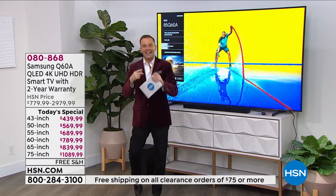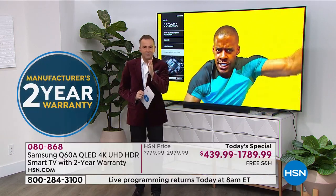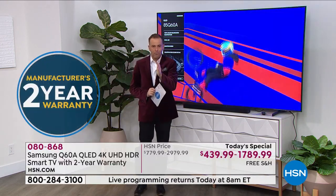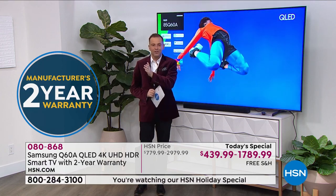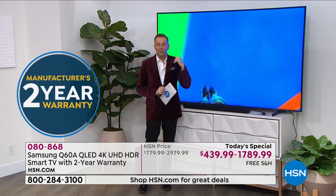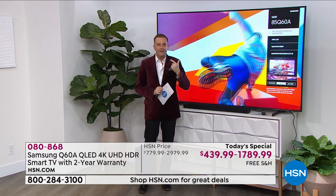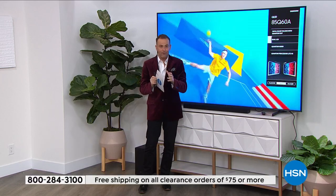For those of us that have purchased an extended warranty, we know how expensive it can be. This is the rock bottom price. If you want a new TV for the new year, you've got it right here. We don't have any other television coming up that matches this size quality anywhere near this value.